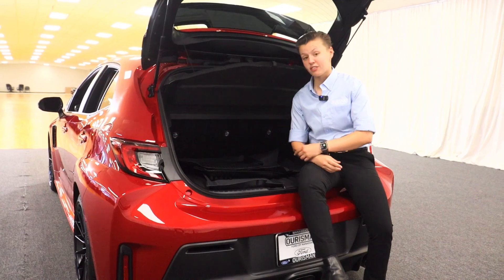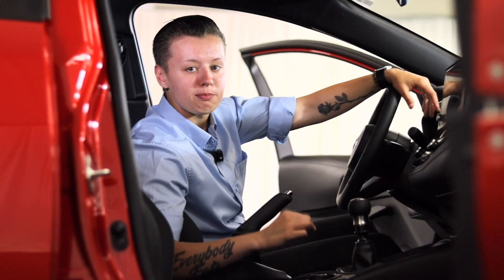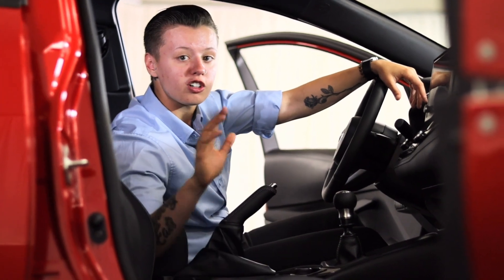17.8 cubic feet of storage in the back. Intelligent six-speed manual transmission with all-wheel drive and a power distribution button for total control.